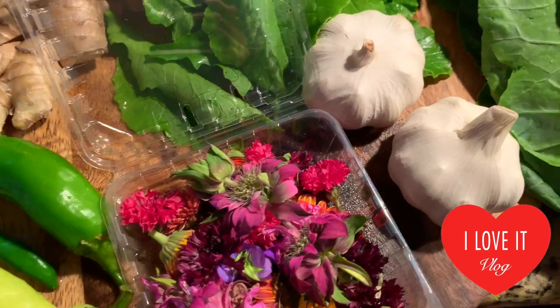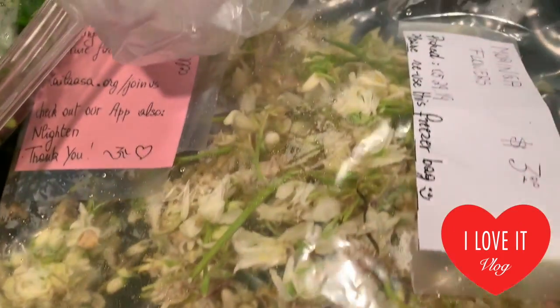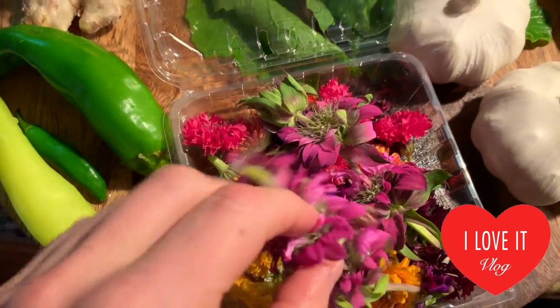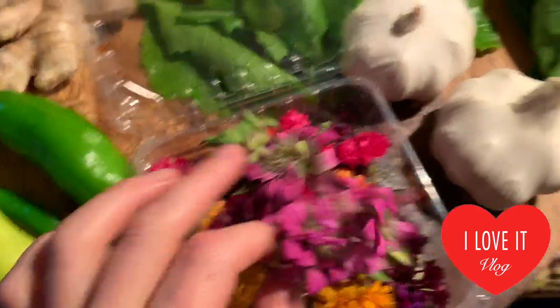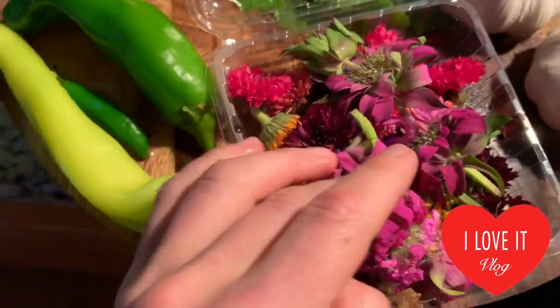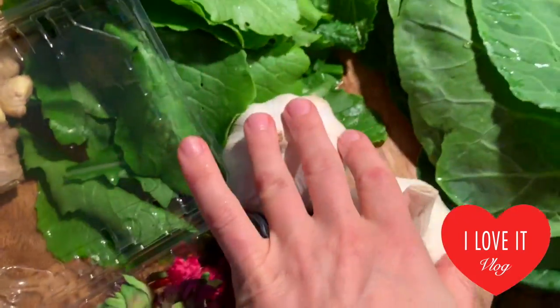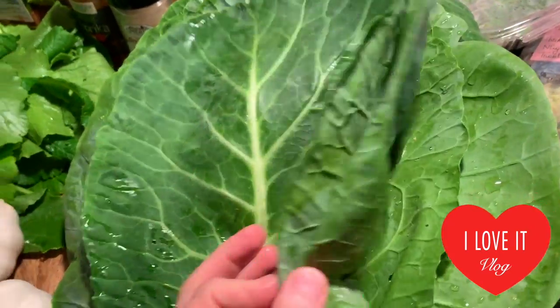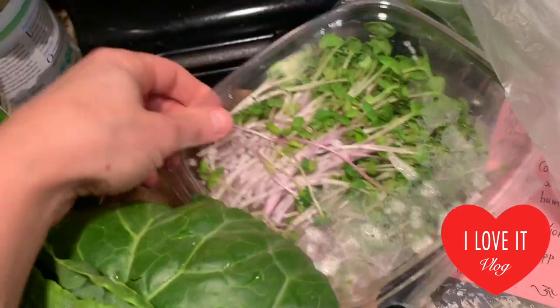The fritters I did were with moringa flour, which I bought again because it was delicious. I want to try doing the same fritters but with multiple different flours. I also bought garlic, these beautiful locally grown collard greens, and some radishes.